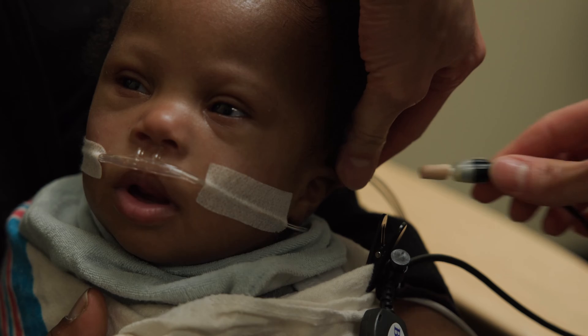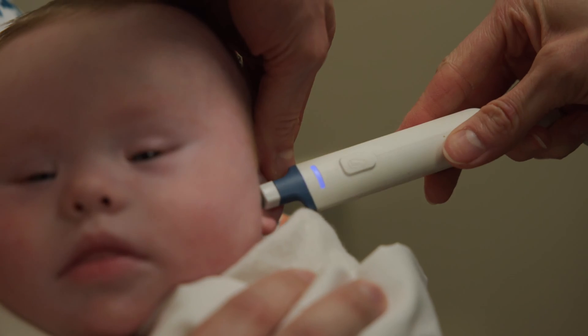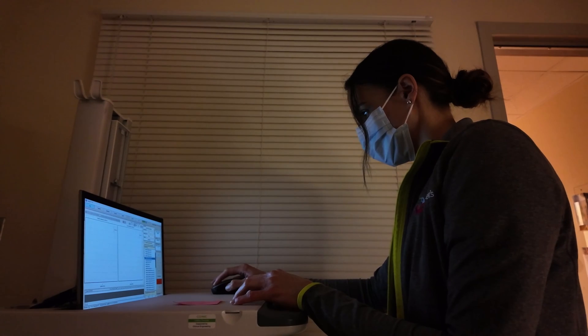Studies show that getting help early is important because the sooner that we figure out that a kiddo has hearing loss, the sooner that we can address it. For many reasons, it is important to follow up quickly. Early identification of hearing loss allows for quick treatment and the best speech and language outcomes.